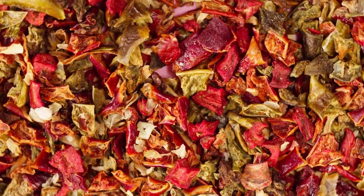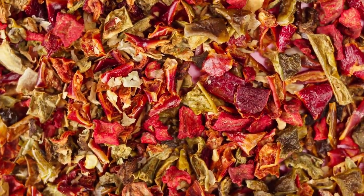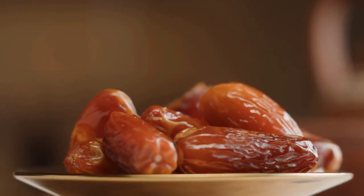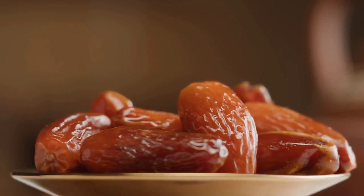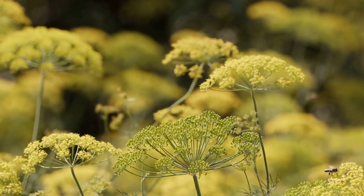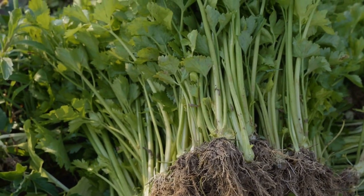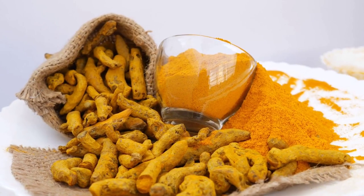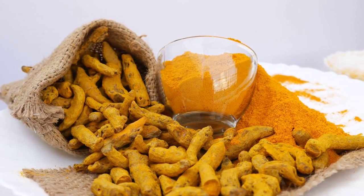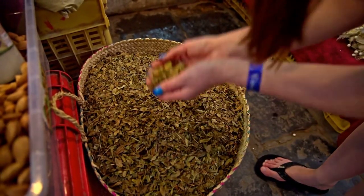Once fermented, the beer was strained, and various spices and herbs were often added to enhance and customize the brews. Some of these included dates, which sweetened the beer, imparting a smoother, fruity taste; fennel, known for its aniseed flavor, which gave the beer a unique taste; coriander, which added a citrusy and mildly spicy touch; ginger, though not fully documented, might have been used in some recipes for a spicy kick; and aromatic herbs like mint and cilantro, occasionally added for aroma and flavor.